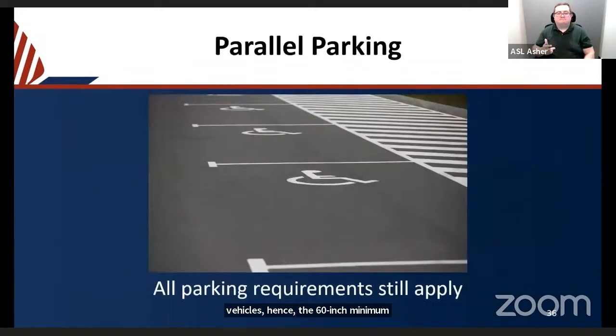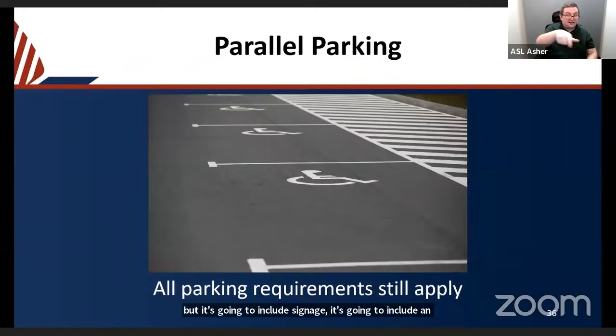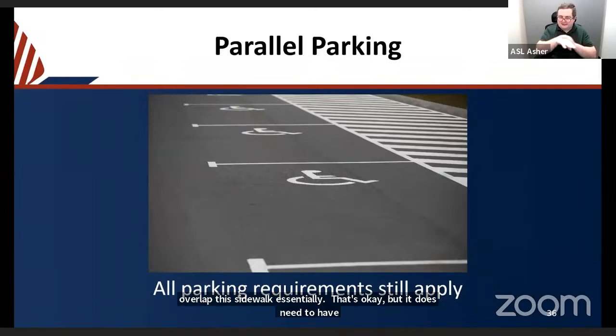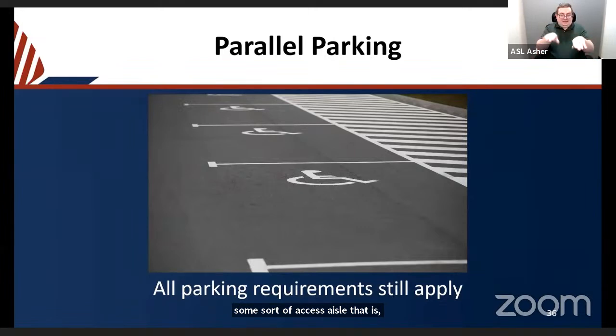Parallel parking is permitted, and all the same requirements that apply to angled or perpendicular parking also apply — including signage and an access aisle. If there is a flat walkway adjacent to the parallel parking space, the access aisle can overlap that sidewalk. The access aisle still needs to be flat and at the same flatness as the space it is serving.